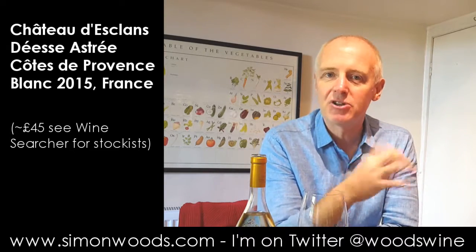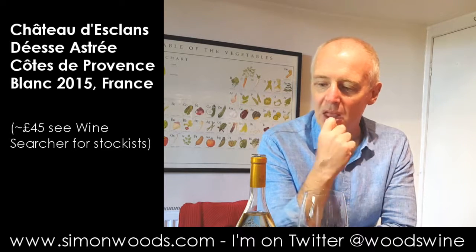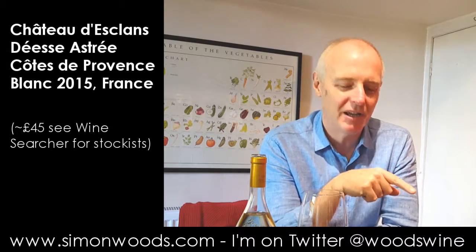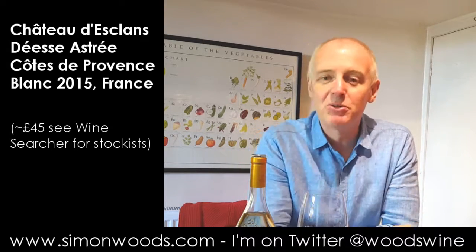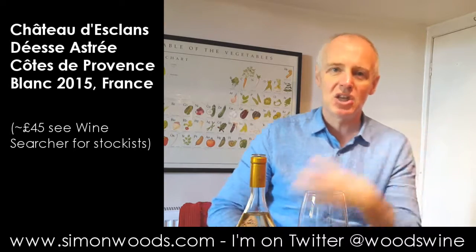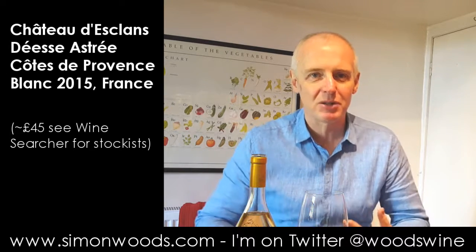But despite that rich edge, there is always this fresh character. I've just tasted two of the Chateau Desclan rosé wines and they're on the crisper, more precise side. This is a little bit more weighty — almost maybe a little bit too weighty for a summer lunchtime.